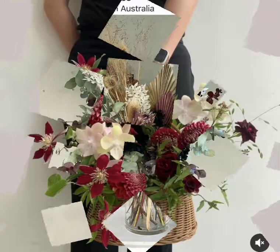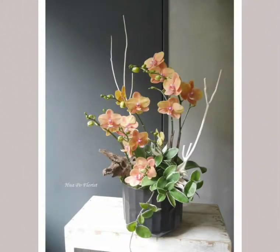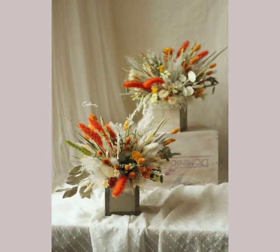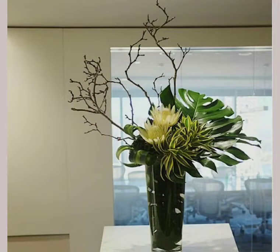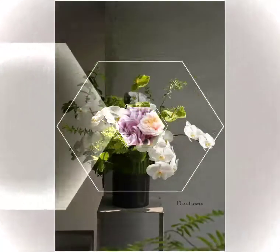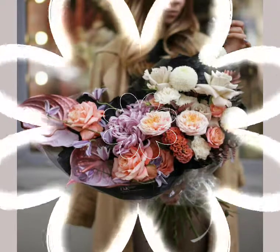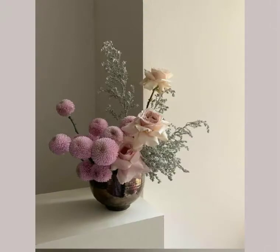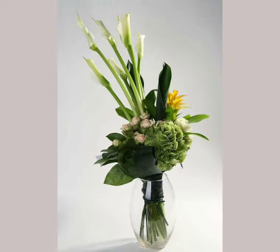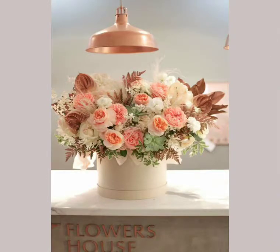Japanese ikebana arrangements are also very modern, and these modern arrangements are for modern houses. You can put these on your tables and side tables and decorate your house with these beautiful flowers. They use a lot of different species of plants and flowers, and different kinds of leaves. They also use different types of leaves and artificial elements in these beautiful ikebana arrangements.